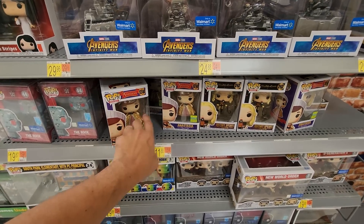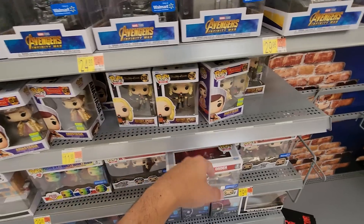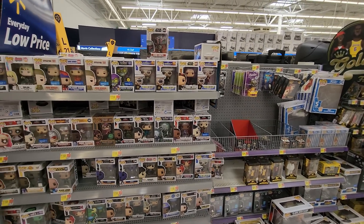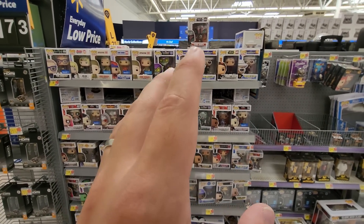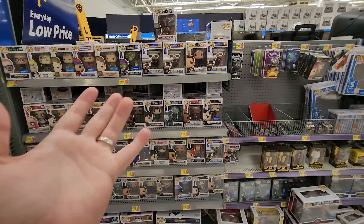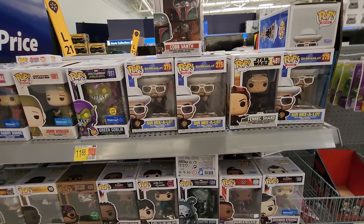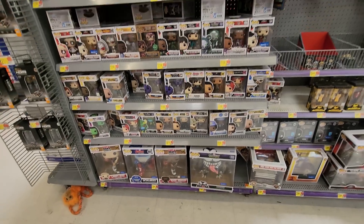This is new right here — this is Anastasia. Dang, this is a classic movie, I remember watching this on VHS back in the day! I think these were SDCC exclusives. Just look at the abundance of figures they have in this section — it's just so many different ones. I actually saw a picture of somebody that posted one of those big crates full of Funko Pops at Walmart, and I think it's only a matter of time before I see it at one of my stores.